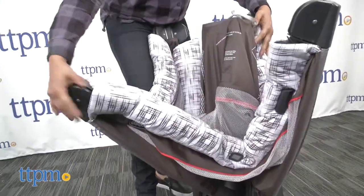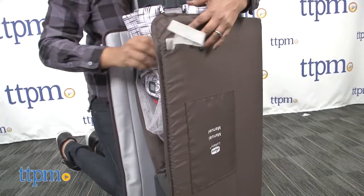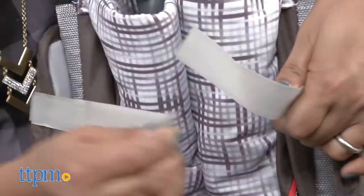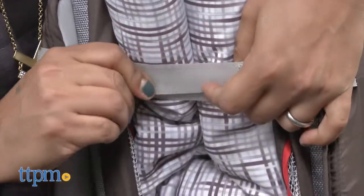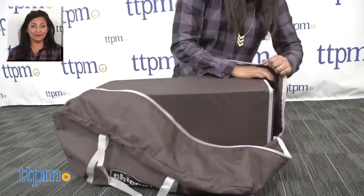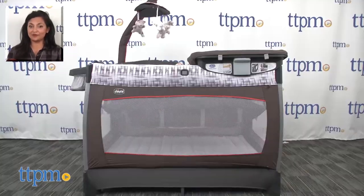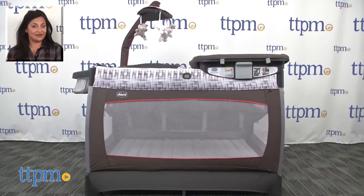The Lullaby Baby play yard folds up easily, making it ideal for travel. A carry bag helps with taking it on the go. The Lullaby Baby 3-Stage Portable Play Yard is for use from birth up to 30 pounds and made by Kiko. For more information including where to buy and current pricing, come find us at TTPM and make sure to subscribe to our YouTube channel for more reviews every day.